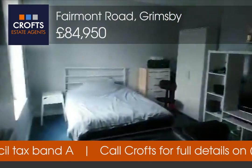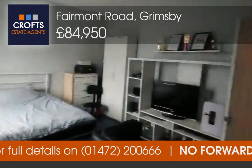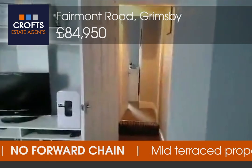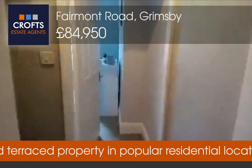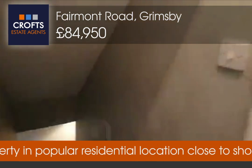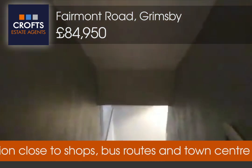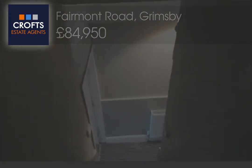Now this is an excellent property — excellent space, and a great buy for an investor or first time buyer with no forward chain. So if you are interested in this property and would like to view, please call Crofts on 01472 200 666 and we'll gladly arrange a viewing for you. Thank you. Stay safe. Goodbye.